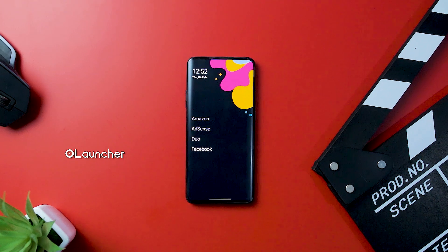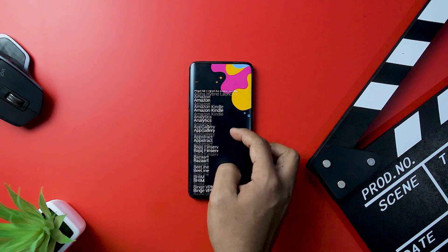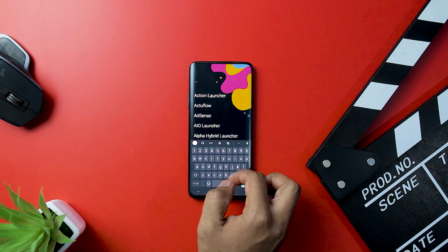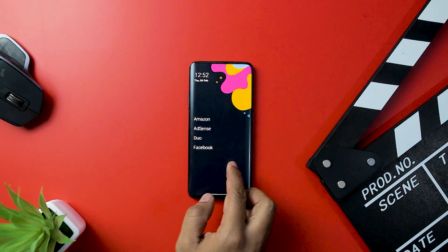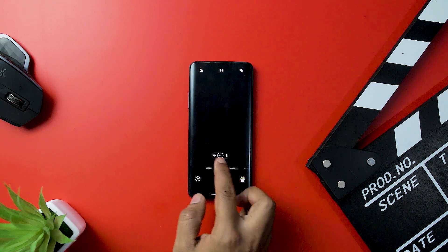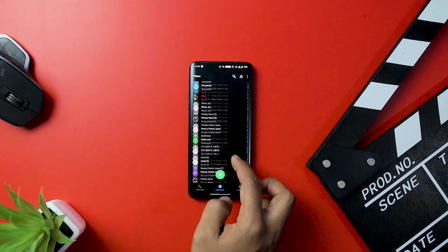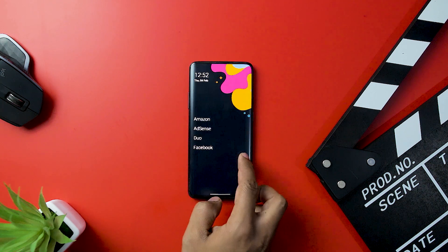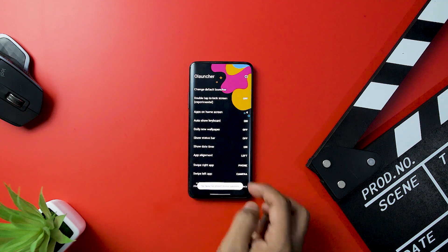Olauncher is one of the newer Android launcher apps on this list. It boasts a minimal UI, fewer than average customization options, and distraction-free use. The app intentionally omits common graphical elements like icons in order to minimize the experience. You can set the wallpaper and do a few customizations, but that is kind of the idea — you install it, use it, and it does not get in the way. The app is newer and the developer is still adding new features, but this is one of the better minimal-style launchers in recent memory.